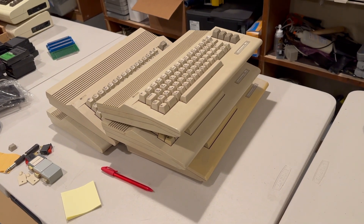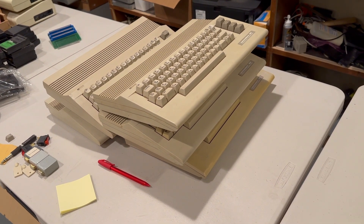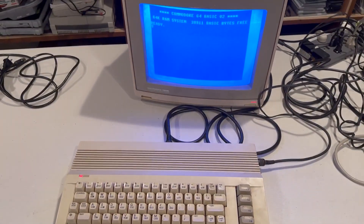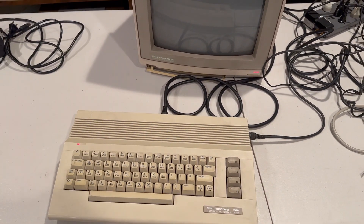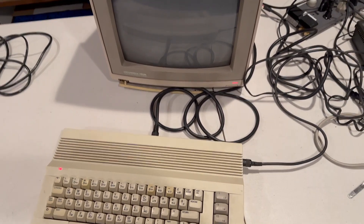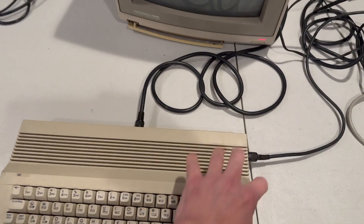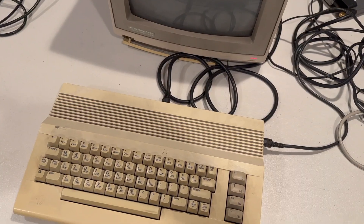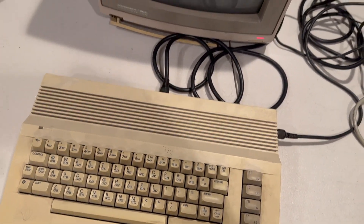Onto the 64Cs — hopefully we'll have better luck with these. The guy I bought them from said they are generally working. First one — power light, working. Number two — light on, appears to be working. Three of five — power light, and we are good. Four of five — power light, and we are good again. And five of five — no power light.